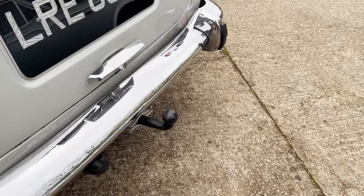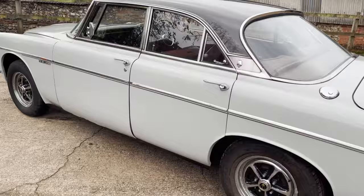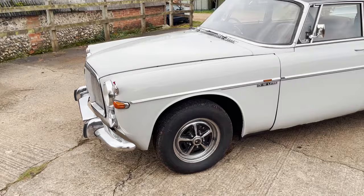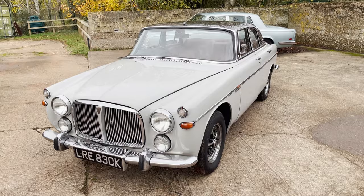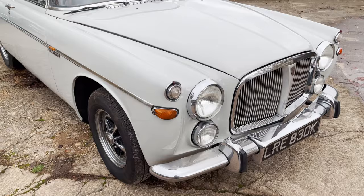It's fitted with a tow bar — the last owner fitted that to tow a small trailer. It's got door mirrors on it, obviously the 3.5-litre V8 motor, and an absolutely massive stack of histories as you might imagine. It's just had an awful lot of mechanical work done to it which we'll detail in the description. It is an older restoration, so there are one or two minor blemishes here and there.